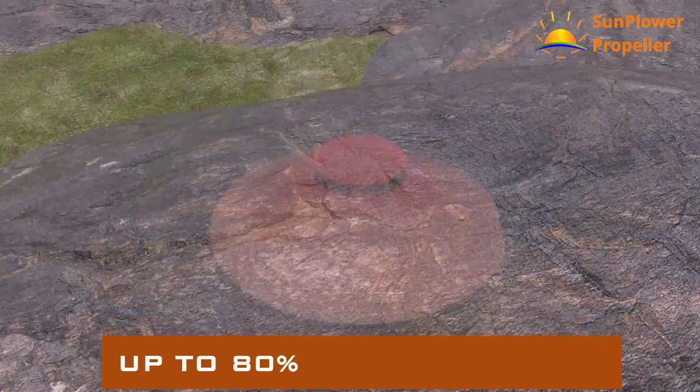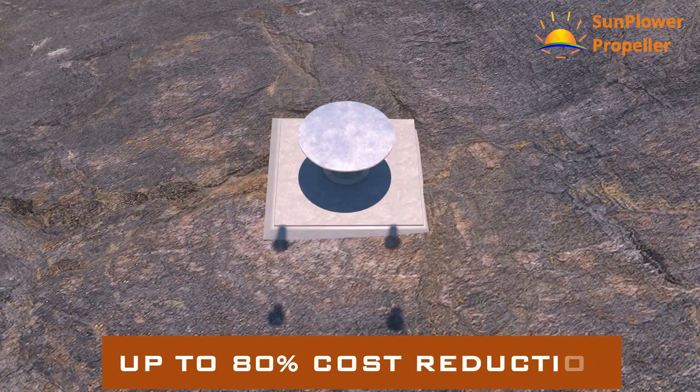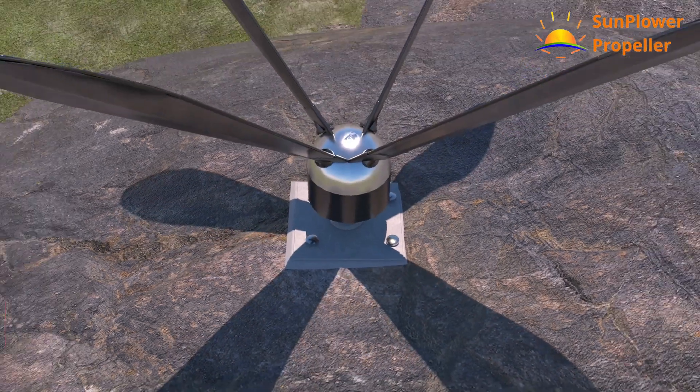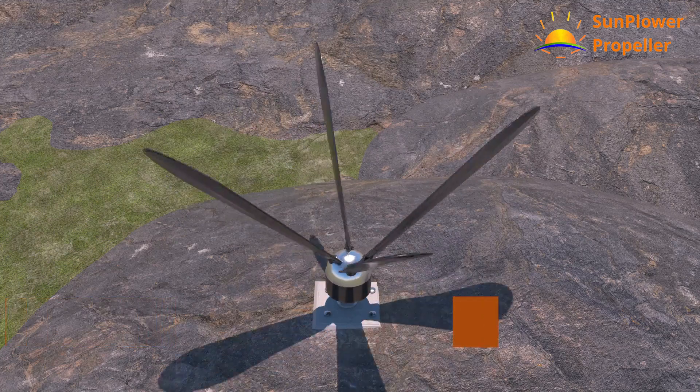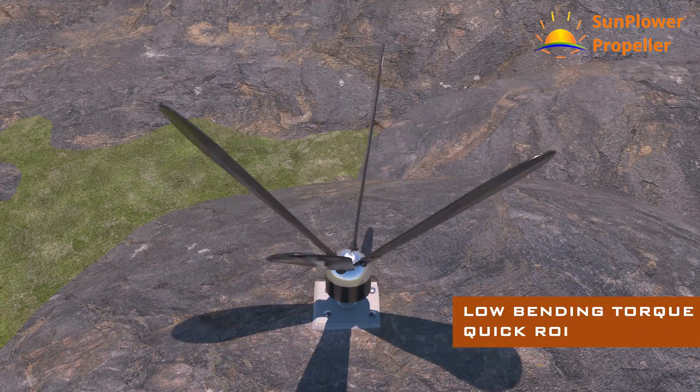Up to 80% of foundation costs can be reduced by using a wheel-based sunflower propeller. Very low cut-in wind speeds enable more energy generation and quick ROI. Low bending torque.